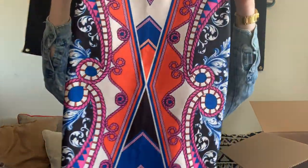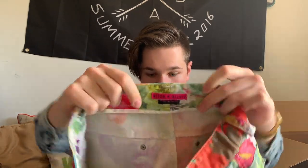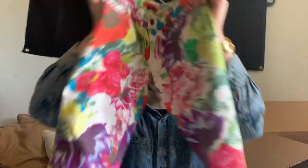This is just a Jealous Tomato skirt — doesn't really match my vibe, but somebody will like it. These are a pair of Alice and Olivia, which is one of my personal favorite women's wear designers. It's a pair of floral capri-length skinny pants, which I think are super cute and somebody will love.